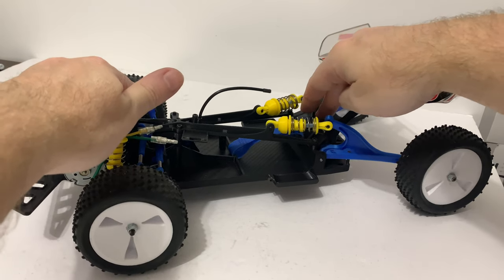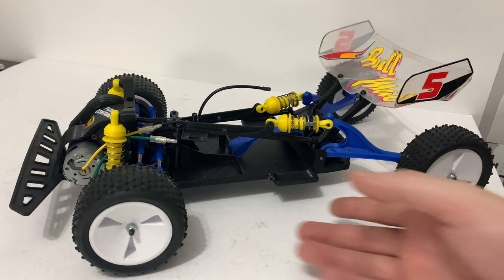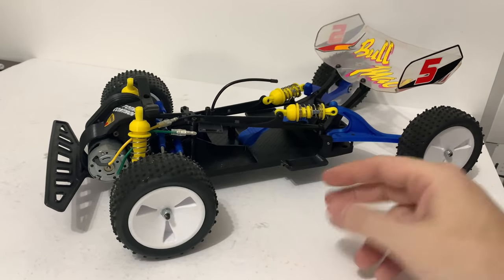I'd love to see someone like Tamiya or Kyosho bring out a new two-wheel drive front-wheel-drive buggy. Kyosho back in the day did it with - I think it was the Maxim - that was front wheel drive. Tamiya as far as I can remember have never done it on a buggy, though there are plenty of front-wheel-drive touring cars. I would love to see something like this from one of the manufacturers, made affordable. This design is just an incredibly special thing.